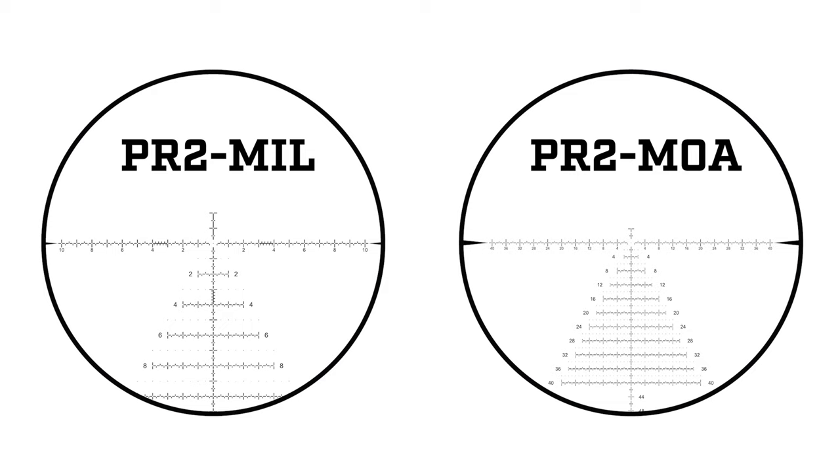We've been talking about our new PR reticle family. We have a couple of reticles that we designed in conjunction with some of our top shooters to fill some gaps in the market — a reticle that gave competition shooters all the information they need for holdovers and holdoffs, but wasn't too cluttered so they could see trace and see impacts easily.